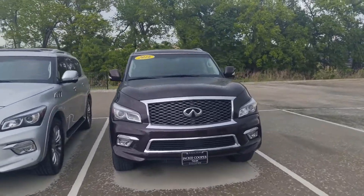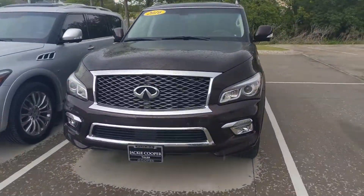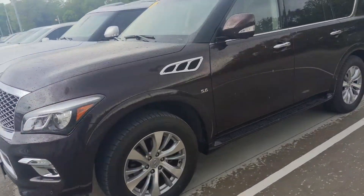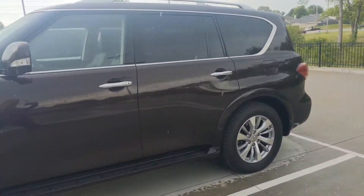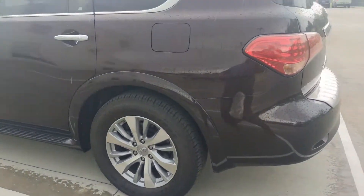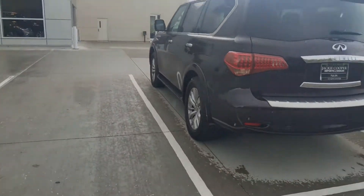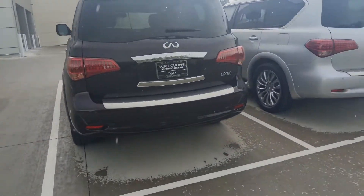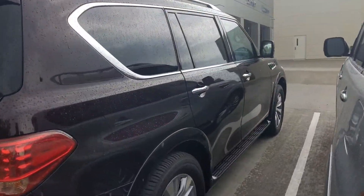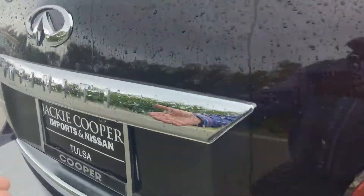Hey, this is Ben with Jackie Cooper Infinity, bringing you a quick video on our 2016 Infinity QX80. It's called Deep Courant — the color is just a very dark red. Gorgeous in the sunlight, even in the shade like it is right now. And of course, as I came out here it started to sprinkle, but I thought it's not too bad — let's go ahead and show off how nice this car is.